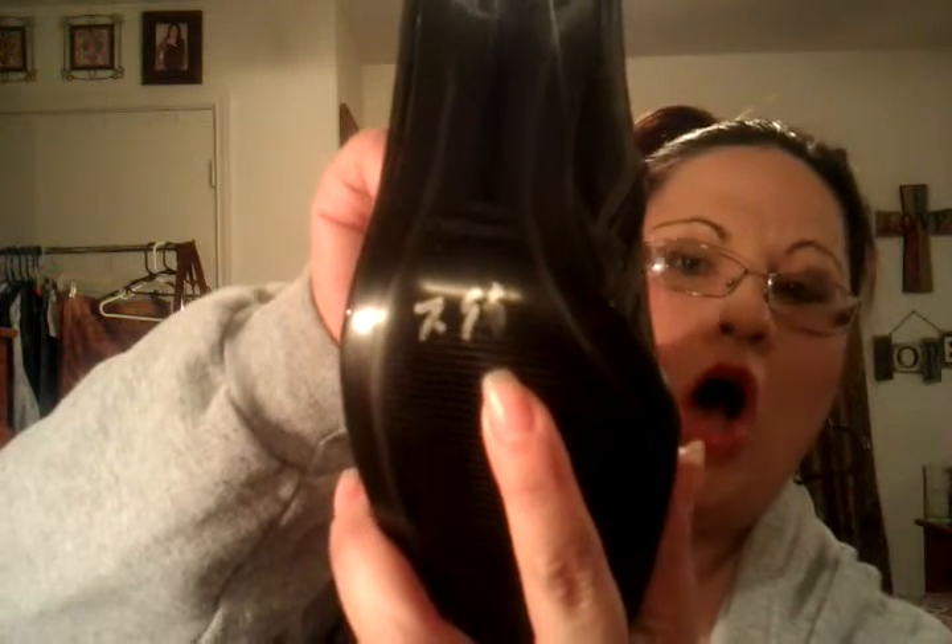Then I came across these — check these out, these are fierce. They're little ankle booties, brand new, never been worn. There was a price tag of $7.99 on them, but these were half off at Thrift Town that day. They are Nine West, so I got these brand new for $4.